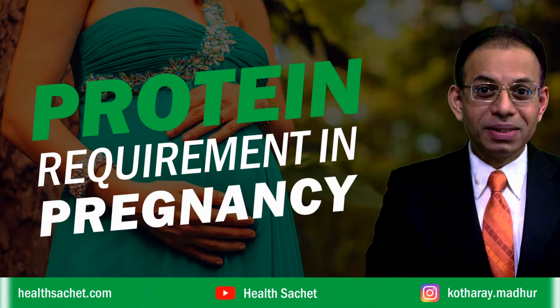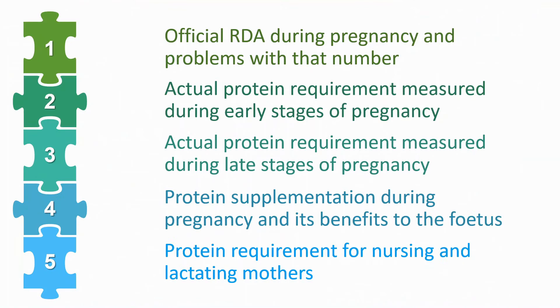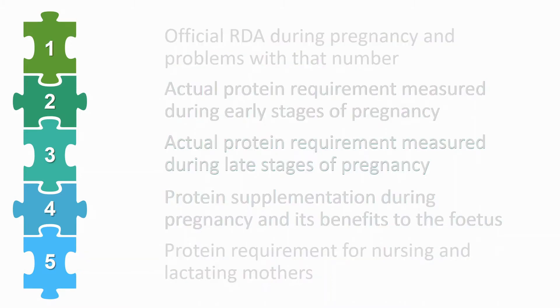In this video we are going to discuss various aspects of protein requirement in pregnancy. There is no simple answer to this, so we'll discuss this topic within the following framework. You will know the official recommended dietary allowance of protein in pregnancy, the actual measured values at various stages, experiments where extra protein was given and how it benefited the baby, and protein requirements in nursing mothers. Let's begin.